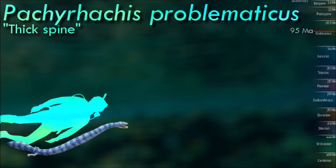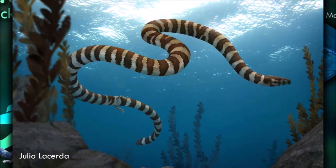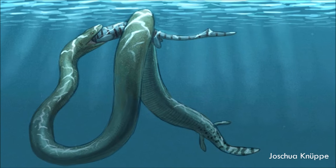Pacharachis appears to have been an ancient marine snake. The fossils occur in a marine limestone deposit, and the thickened bone of the ribs and vertebrae would have functioned as ballast to decrease the buoyancy of the animal, allowing it to dive beneath the ancient Cretaceous seas that it once inhabited.